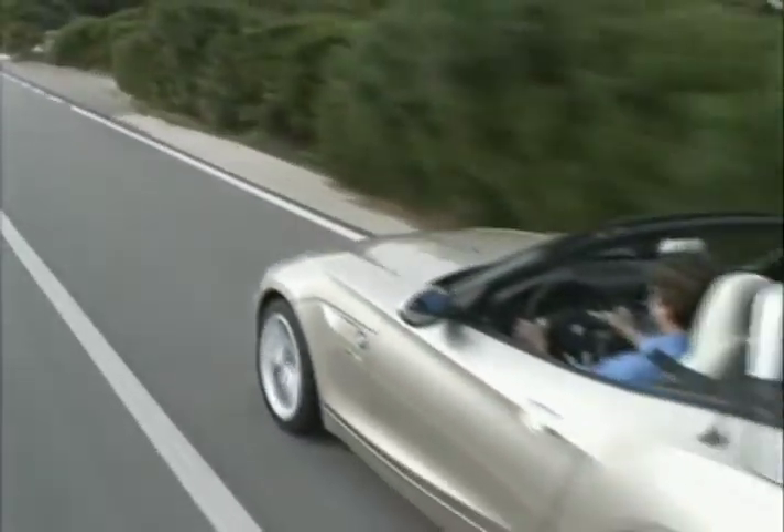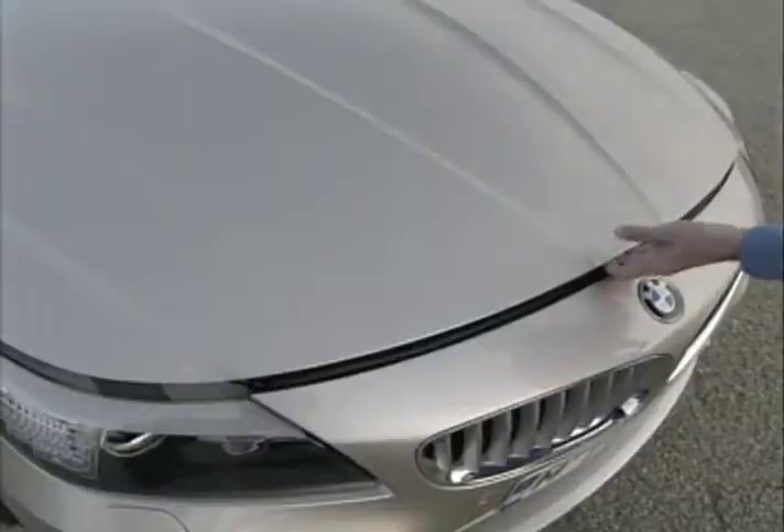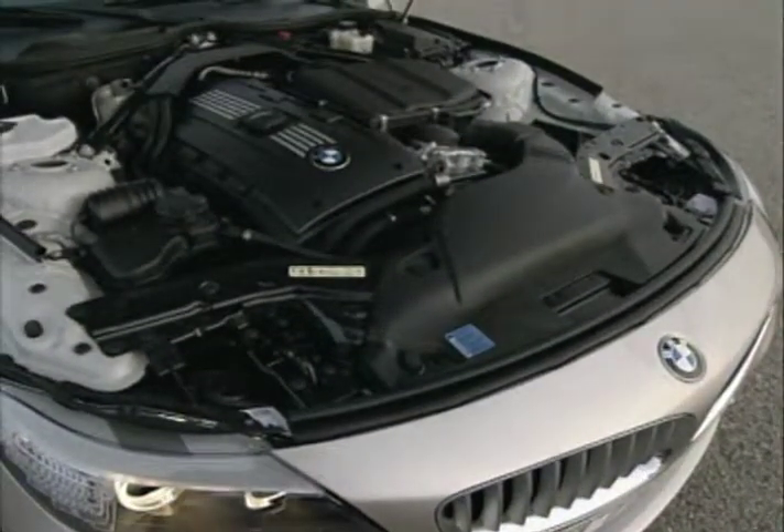The base engine for the Z4 is a 255-horsepower 3-liter inline-six. Also available is a 300-horsepower twin-turbocharged version of the same engine.